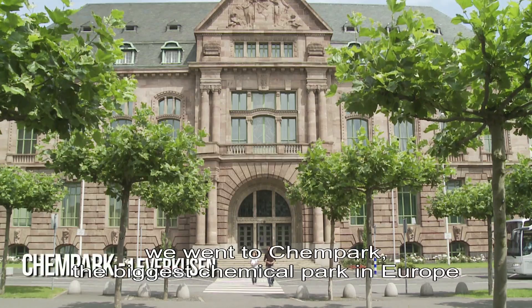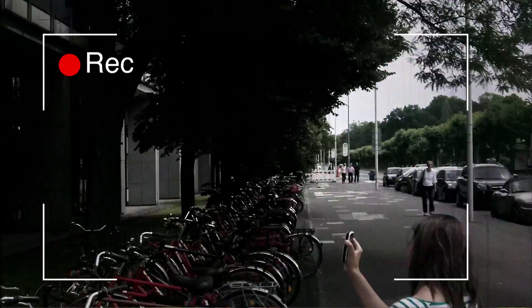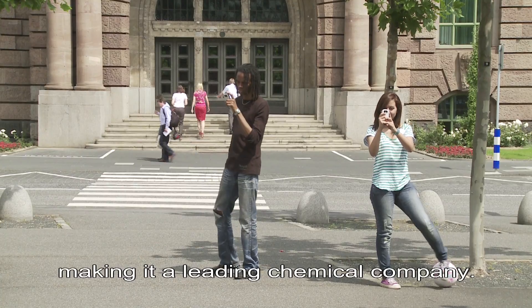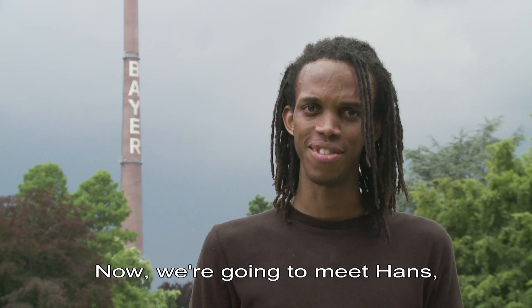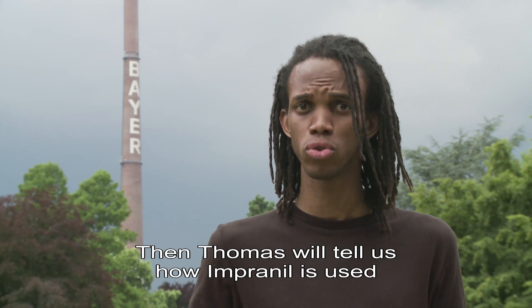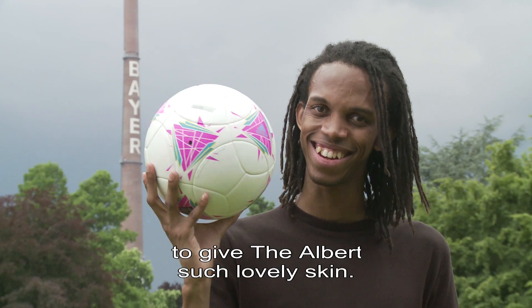The second half of our inquiry — we arrive at Chempark. It's the biggest park in Europe, and above all, the industrial birthplace of Bayer. The German company employs nearly 120,000 people worldwide. It's one of the big leaders of chemistry. Now we'll meet Hans, a researcher who will talk to us about Impranil, and then Thomas, who will explain how Impranil is used to make the skin of the ball.